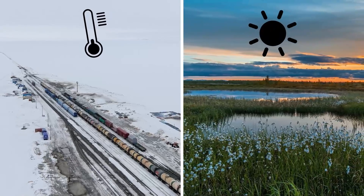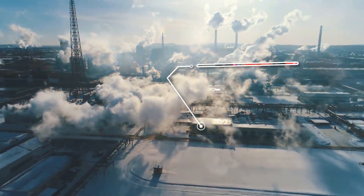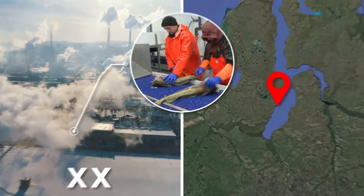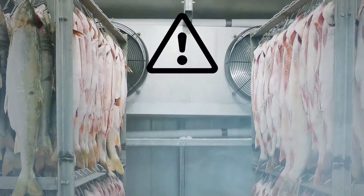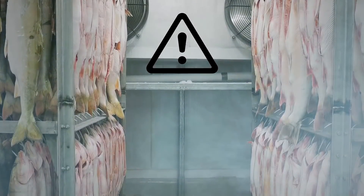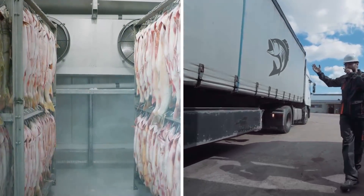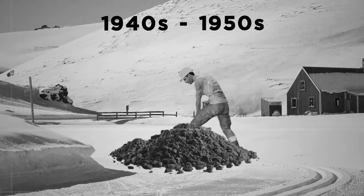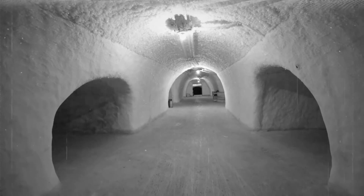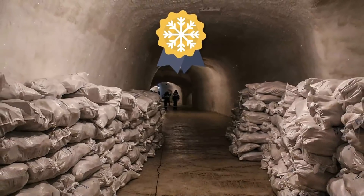When a huge fish processing plant was built in the village of Novi Port in the 20th century, a cold storage facility was urgently needed to make sure that fish caught in the Arctic waters would stay fresh before being processed, packed, and exported to Western Europe. In the 1940s and 50s, a vast labyrinth of subterranean tunnels were dug into the frozen permafrost — the result? The world's biggest natural refrigerator.